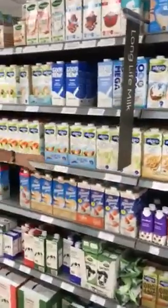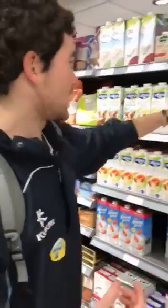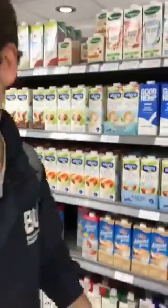You got all these selections - almond, unsweetened almond, almond again, unsweetened. Hazelnut - oh boy, hazelnut. Is that good? That's my favorite, actually. Cashew, dark chocolate almond. So we got all these up here, and even more.